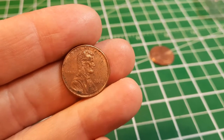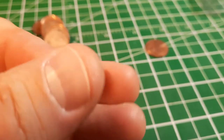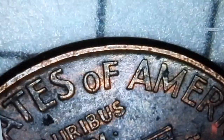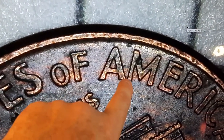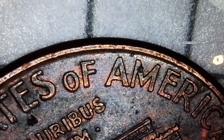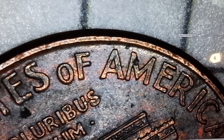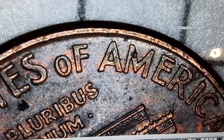Roll number three, and we got ourselves a beat-up 2000 U.S. penny — but we can look for a variety on here, the wide AM variety. The common version has the AM in America pretty close, almost touching. There's a wide AM variety you can find in 98, 99, and 2000. I'm always looking for those — something you can scope and see. We haven't got it here though.